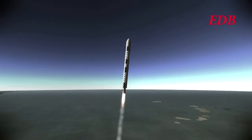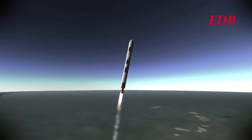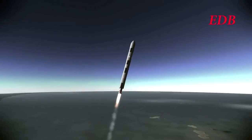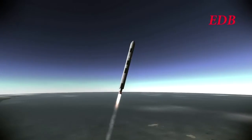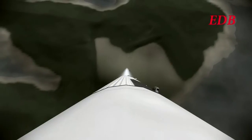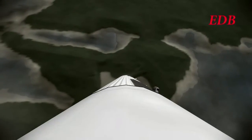Previous Saturn 9As had smaller second stage tanks meant to burn with the same duration as the regular Saturn 9 for 6 minutes. However, there was additional volume available in the second stage, and in this rocket that volume is used. The burn time for the second stage on this rocket is 7 minutes and 45 seconds. The EDB is testing whether that is a stable configuration for the rocket, and it seems to be doing pretty well so far.